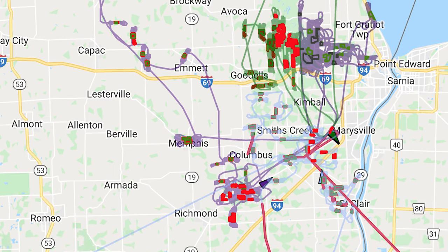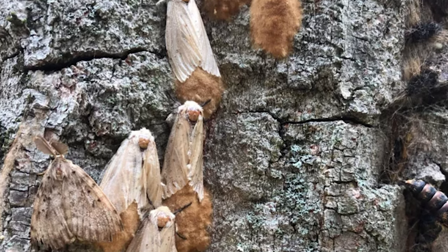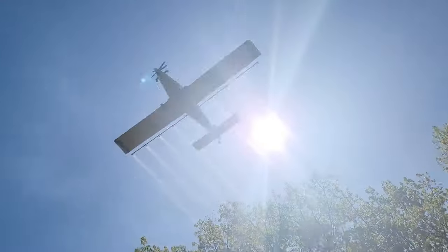The Friends of the St. Clair River collected online surveys from residents and worked with other county entities to devise a strategy. Kristin Lyons, the Spongy Moth Program Coordinator with the Friends of the St. Clair River, offered details about the moth's life cycle as well as the county's spraying program.